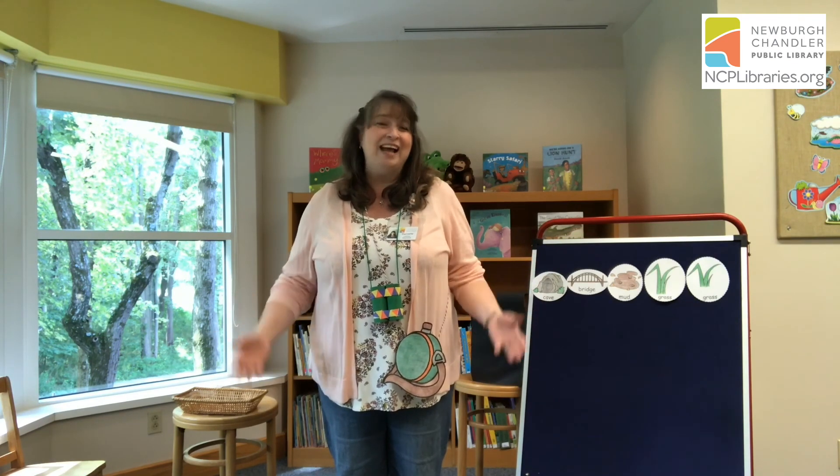Wow. Thank you so much for going on that grand adventure with me. I had so much fun. You were amazing. But now our time is up and we have to say goodbye. So put your hands in the air and you can help me say goodbye. We wave goodbye like this, we wave goodbye like this. We clap our hands for all our friends. We wave goodbye like this. Bye guys. See you soon.